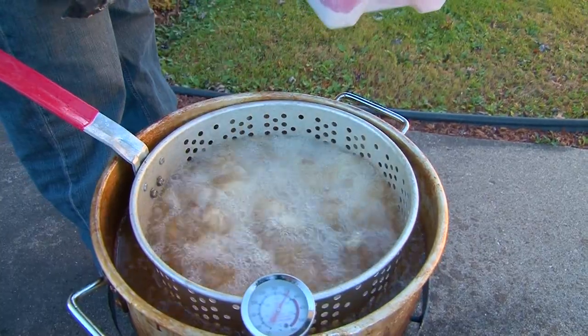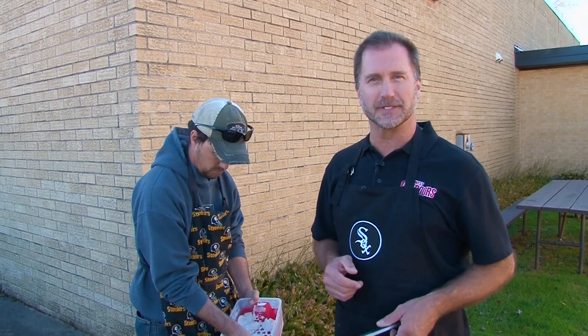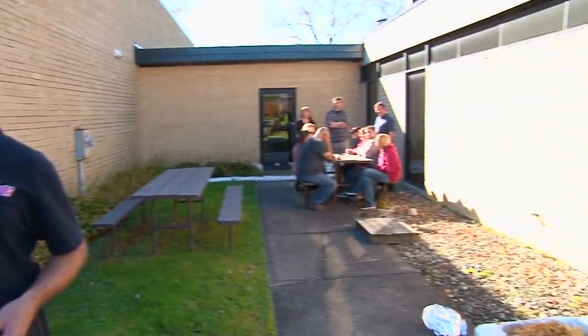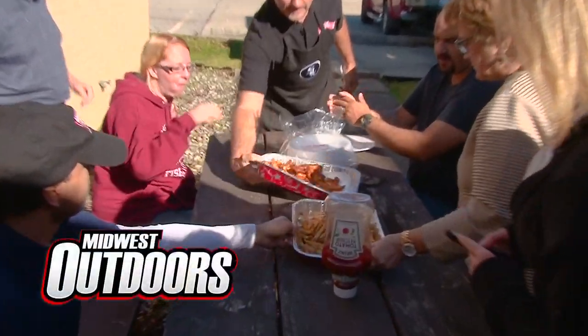This is a special year at Midwest Outdoors as it commemorates our 50th anniversary as a company. Before we finish frying up these fish for the company fish fry, I want to thank my good buddy Justin Cone at All Seasons Adventures guide service. Also check out southwaybait sales.com and check out chena bait — another reason why we were so successful today. I'm Larry Ladowski with Midwest Outdoors, and I think the staff is hungry — dig in!